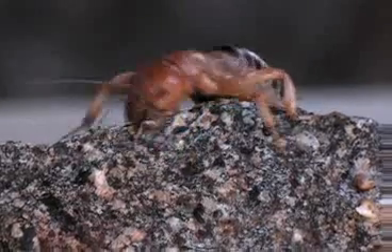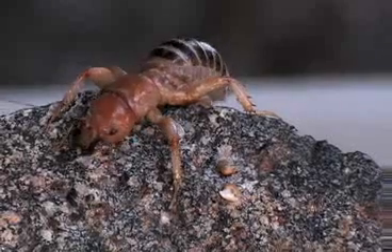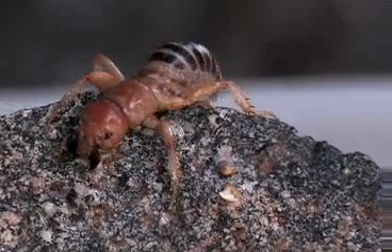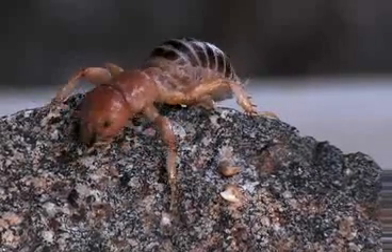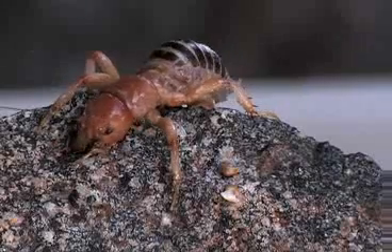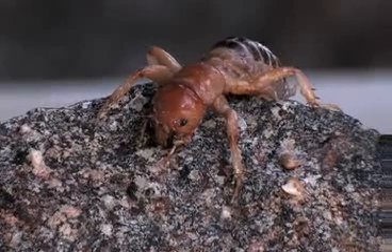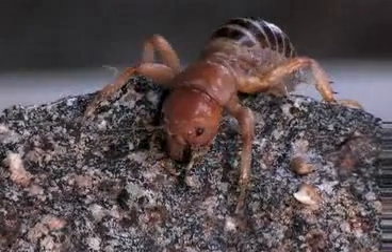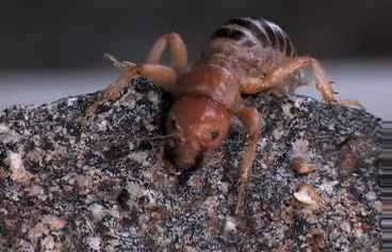This is a member of the grasshopper order. The family is Stenopelmatidae. This little critter lives underground in moist areas. He's a good digger, eats roots mostly, and an occasional insect that gets in the way becomes part of the protein, part of the diet. He has strong mandibles for chewing roots mostly.